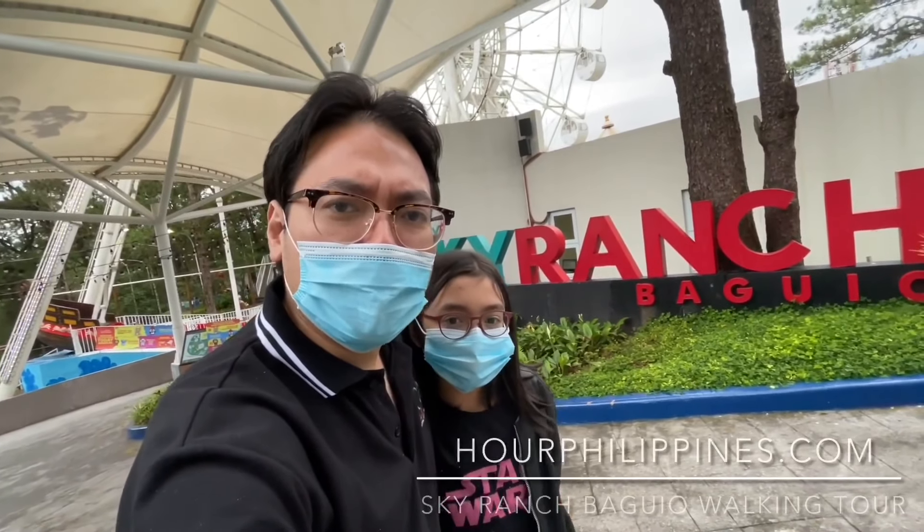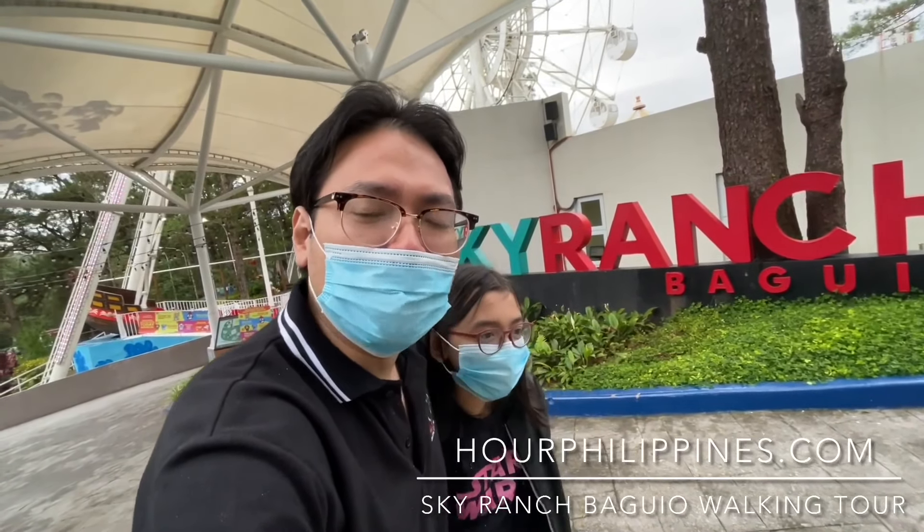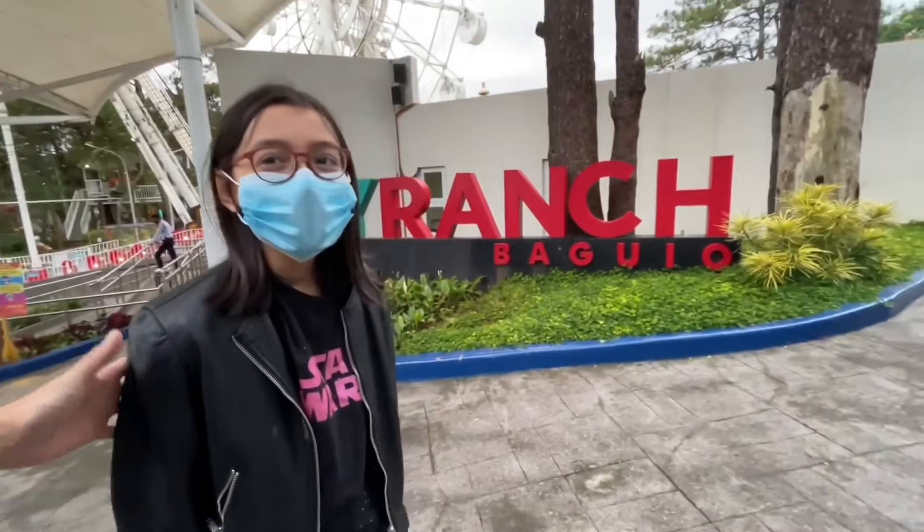Hi everybody, welcome back to our channel. We just arrived at Sky Ranch Baguio. It's our first time here so let's check it out. You excited? Yeah. Okay, let's go.